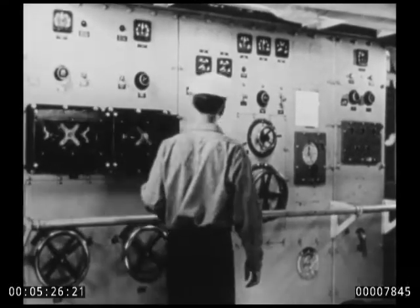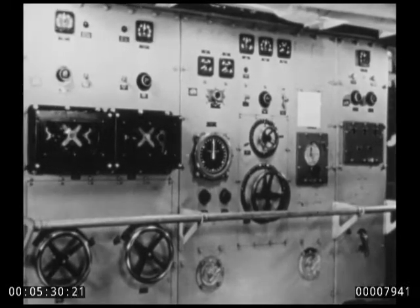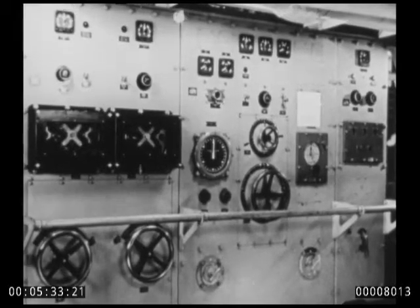The control board is located on the upper level in the center of the ship and controls the operation of the after propulsion group, which drives the port shaft.